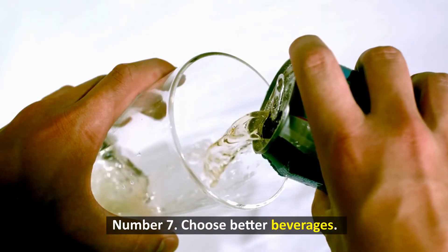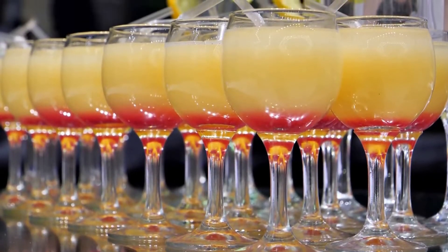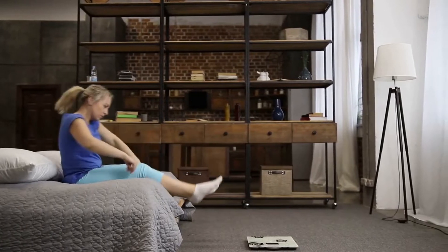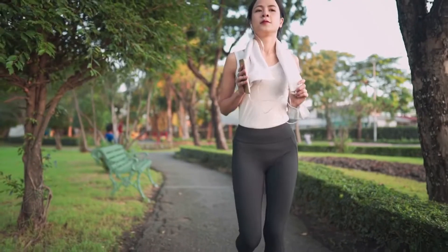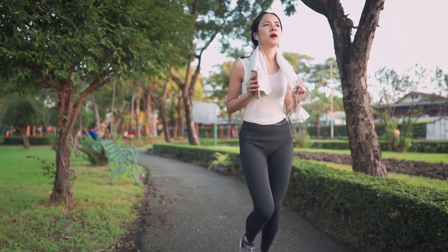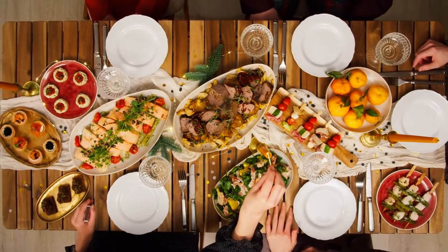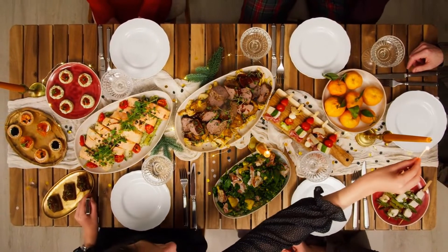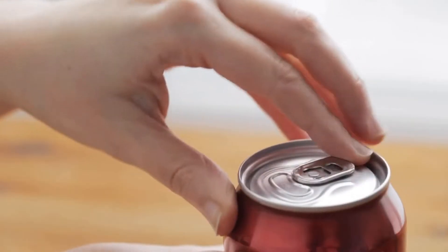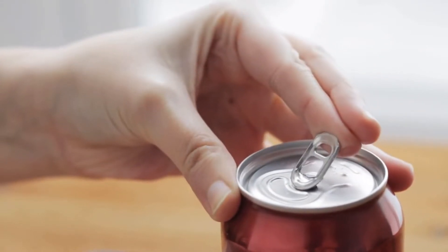Number 7: Choose better beverages. Choosing healthier beverages is another approach to boost weight reduction. Soda, juice, and energy drinks are high in sugar and calories, which can cause weight gain. Water can help you feel full and promote metabolism to minimize calories and boost weight loss. In a study of 24 overweight or obese people, drinking 500 milliliters of water before a meal reduced calorie intake by 13%. Cut out high-calorie sweetened drinks and drink 34-68 ounces of water daily to lose weight.